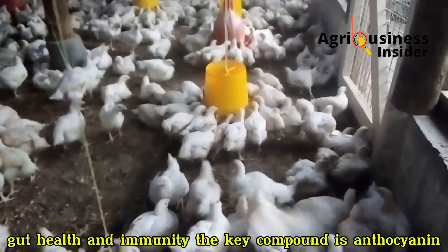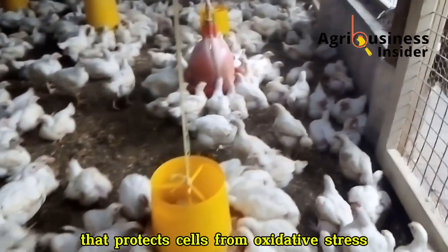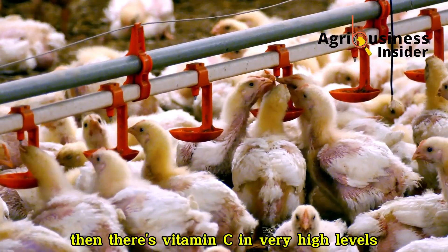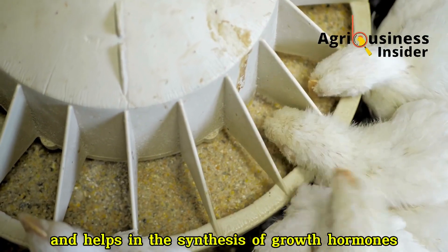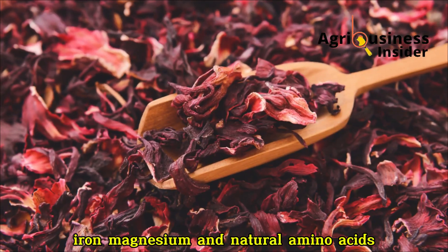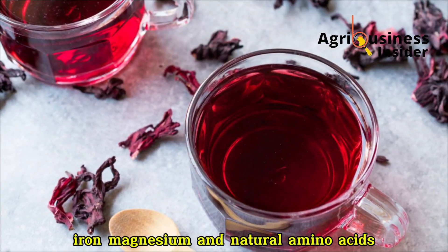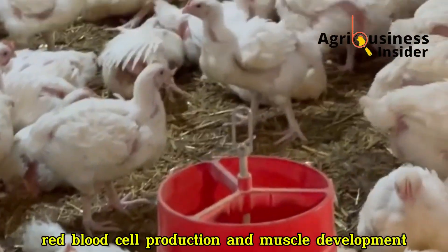The key compound is anthocyanin, a strong antioxidant that protects cells from oxidative stress. Then there's vitamin C in very high levels, which boosts immune response and helps in the synthesis of growth hormones. Hibiscus also contains calcium, phosphorus, iron, magnesium and natural amino acids — all critical for bone formation, red blood cell production and muscle development.